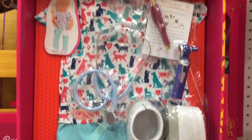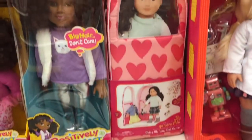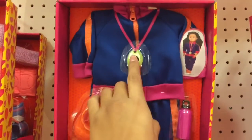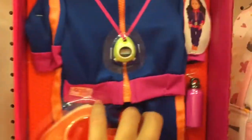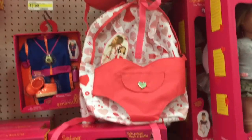Then we have the veterinarian outfit, which I wanted to show a closer look because it comes with a stethoscope, which is so adorable. Right next to that we have some clothes — this is the last section of clothes and accessories they have. We got some PJs, a cool exercising outfit with a stopwatch, some more sports-themed outfits, one with a hula hoop, and the rest of the outfits in this section like a boogie board and a bag that you can use to carry your doll.